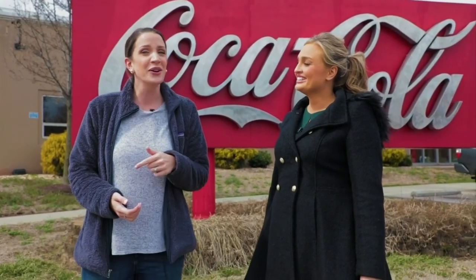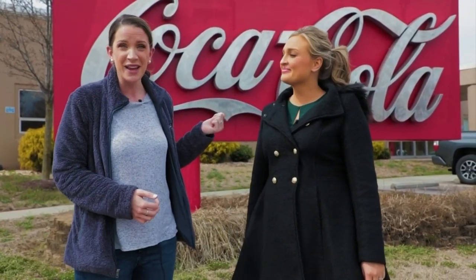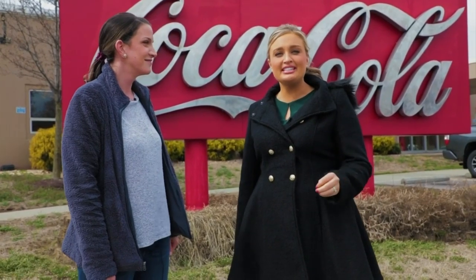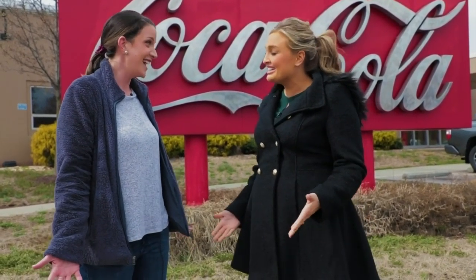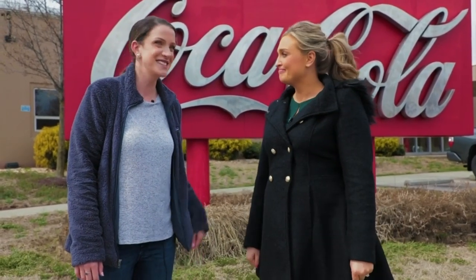Bridget is new to the Star City, so we are showing her around. One of the really cool things about Roanoke is there's a Coca-Cola bottling plant right here in the Star City. Something else that's really cool — they just released their newest flavor of Coke, so we're about to go try that and see some of the behind-the-scenes production line stuff. Let's go check it out.